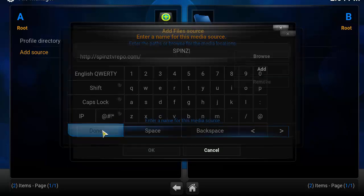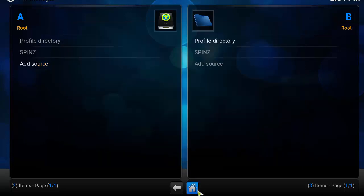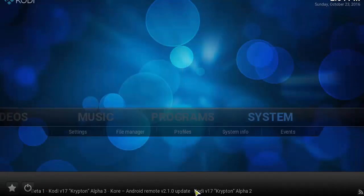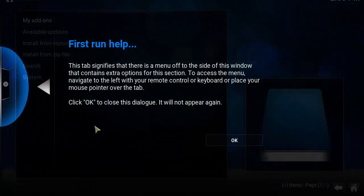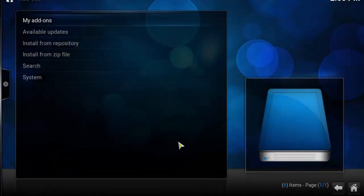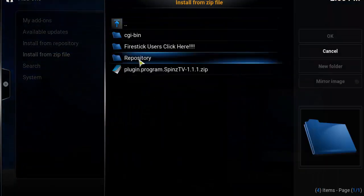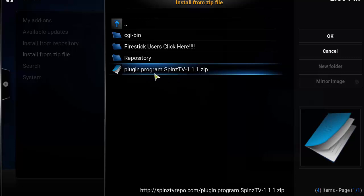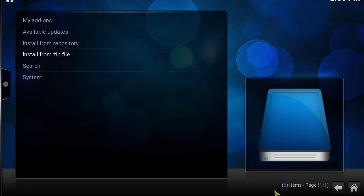Make sure the link is correct, click Done, then click on the second box and name it 'Spins' or whatever you like, click Done, verify the link name, and click OK. From the home screen, go to System, click on Add-ons, click Install from Zip File, select the Spins link created earlier, and click on plugin.program.spinstv. In the bottom right corner you should see an 'Enabled' notification — once you see that, it's ready to go.